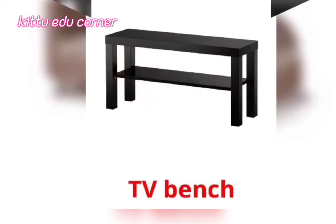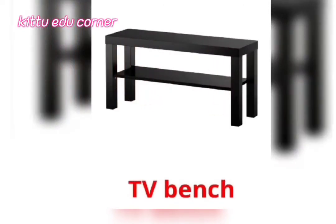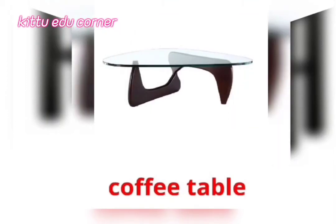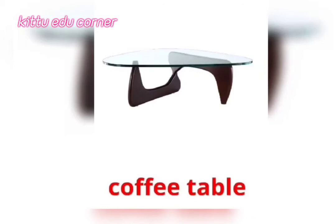TV Bench — It's a TV Bench. Coffee Table — It's a Coffee Table.